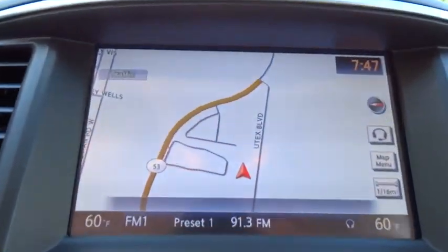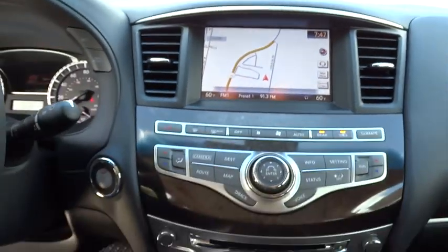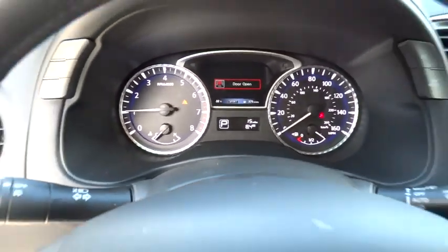Aluminum wheels, four-wheel disc brakes, Bluetooth, floor mats, AM FM stereo radio, universal garage door opener, rear defrost, FWD.